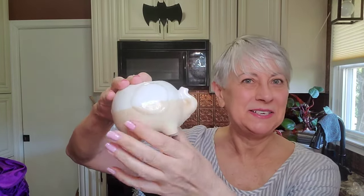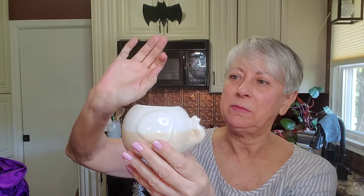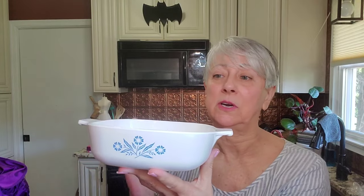I found this little elephant planter — it almost feels like sand on the bottom and is smooth on top. I'll stick some greenery in him. Then I found this Corningware in cornflower blue — I wish it had the lid, but it doesn't. I'm still going to take a chance that somebody will want it without the lid, or I can look for a lid that will fit, because oftentimes you can find lids.